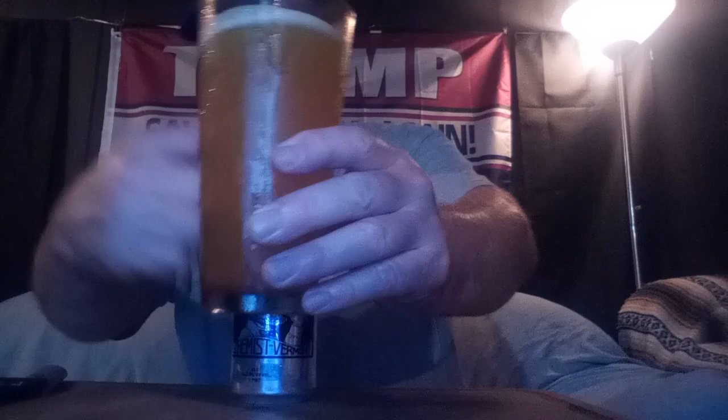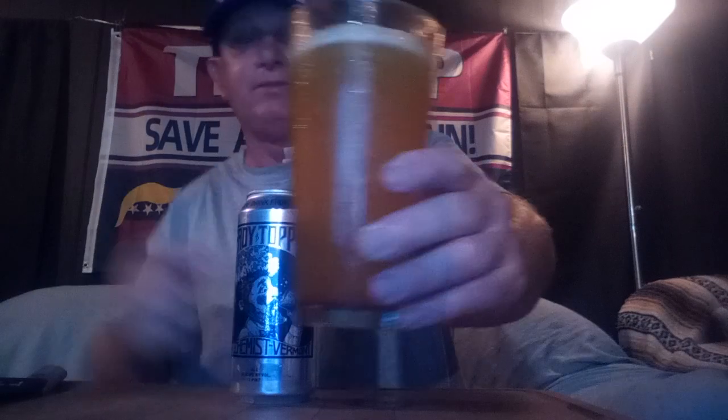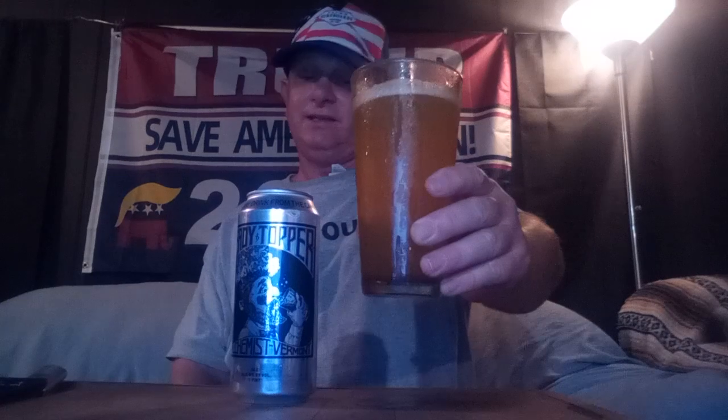They have another one called Focal Banger that's just as good — it's a seven percenter. You can see through it though, it's not totally hazed out, so maybe it's just a juicy. It's a hazy. Let's get a hit, man. This is as good as it gets in my book right here.